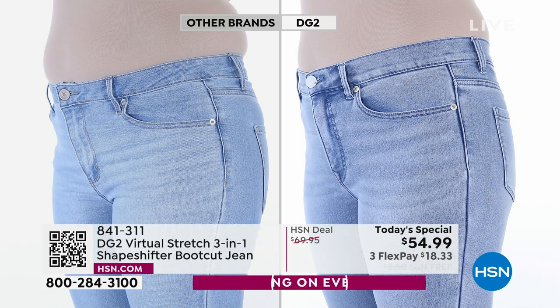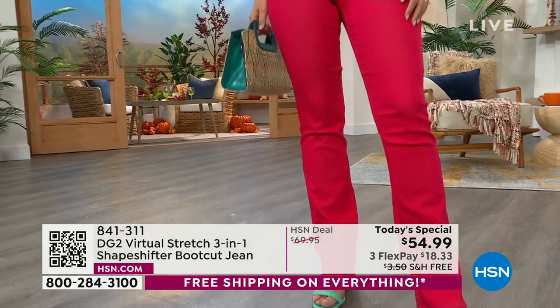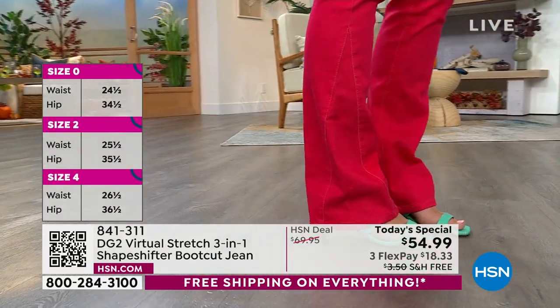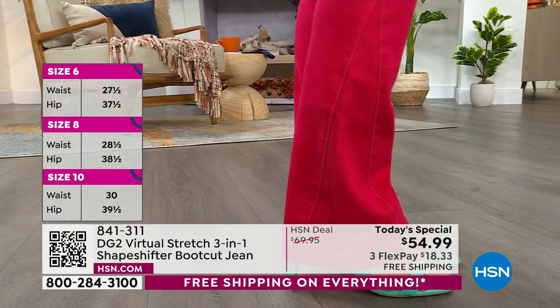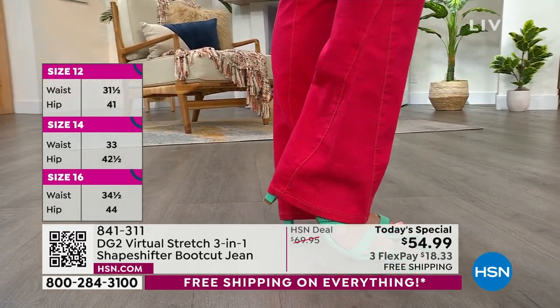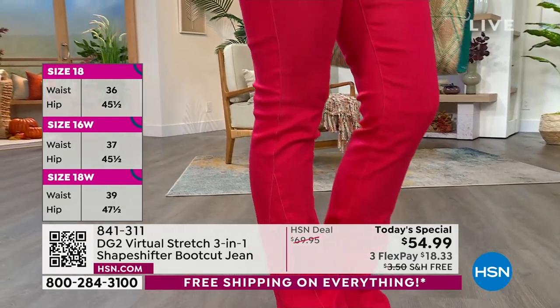We've done it in Diane's signature bootcut. We did not change the silhouette of the bootcut, but what we did do is add a little inset on the side of the jean — a little triangular godet to give it a slight vintage fashion edge. But the silhouette of the denim stays exactly the same. If you've bought our bootcut before, it's the same width — just in Virtual Stretch with our technology.